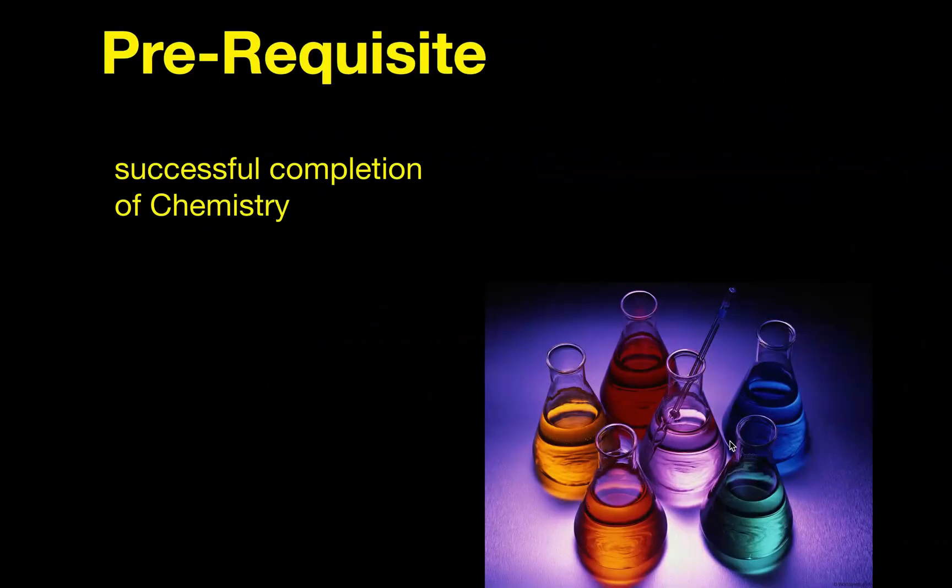So what is the prerequisite for the class? In order to be successful in IB Bio, we recommend that you have successful completion of chemistry. This class actually uses a lot of chemistry concepts, and so it's important that you have a basic understanding of chemistry and the way that molecules work and chemical reactions function in order to understand the content taught in IB Bio.